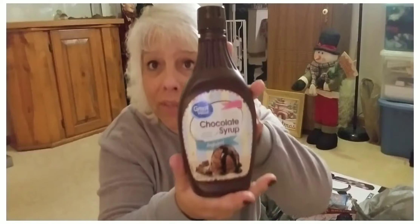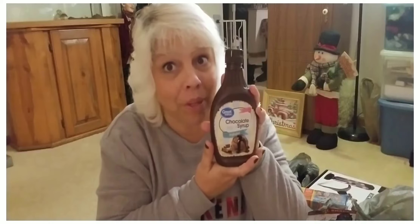Got some chocolate syrup. This is Great Value because I can't have anything but water or milk. I thought maybe I'd get a little bit of chocolate to put in there — I'm tired of drinking water for sure.